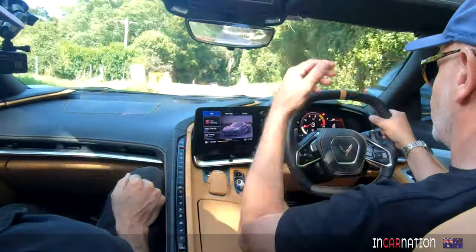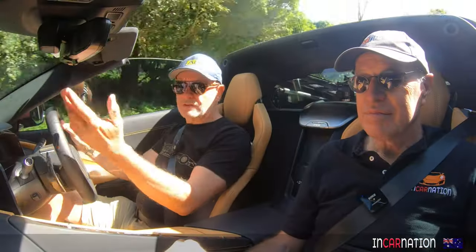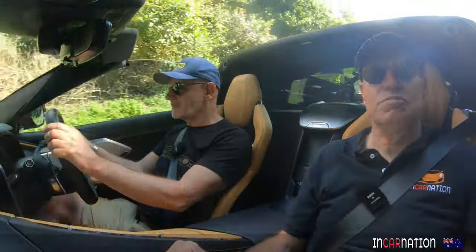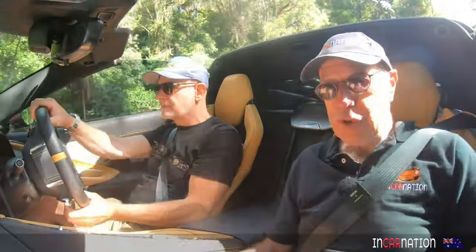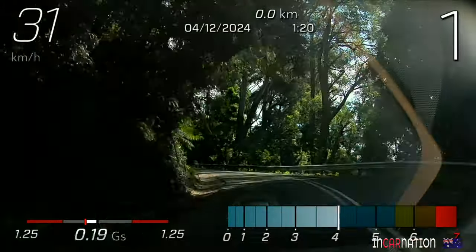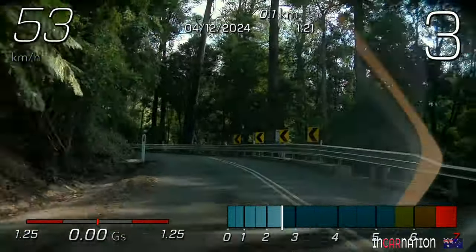I do like the fact that we've got this Targa element — just the coupe as they call it. It just gives you the best of both worlds, doesn't it? It does. There's a little bit of wind buffeting here. I don't know if you can hear it. You're completely deaf. I'm only three-quarters deaf.